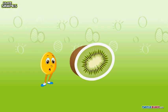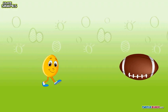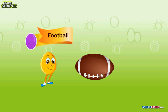Let's move on and see what's ahead. Oh, it's a football. Do you know what shape it is? Yes, it's somewhat oval — a small oval football.